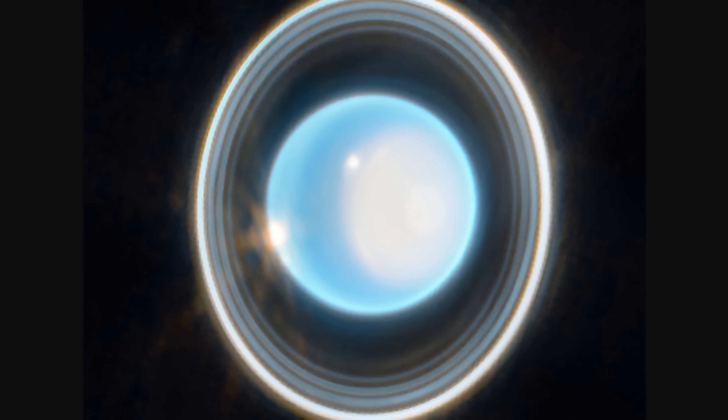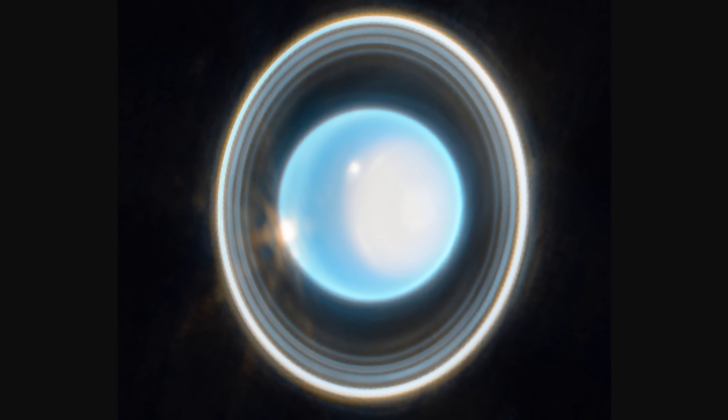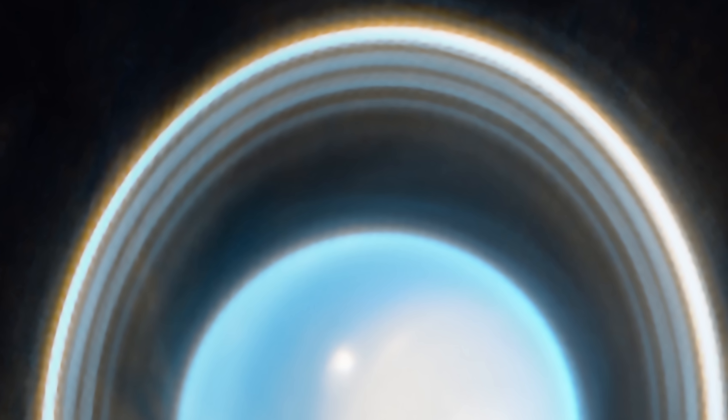We also got these strange images from Uranus — the planet completely on its side. Here it's the rings that take precedence; they seem to be very well ordered and create beautiful unusual patterns. As we've recently learned from studies on Saturn, rings in general can be used to study a planet's atmosphere and to discover unusual anomalies by looking at various variations and patterns formed inside the rings.